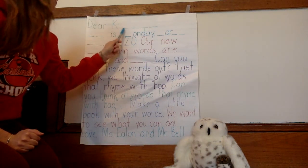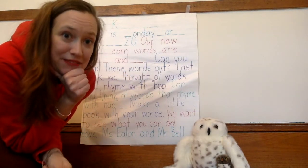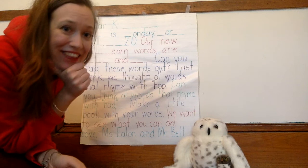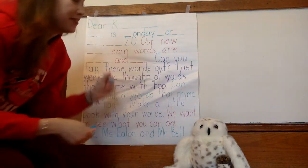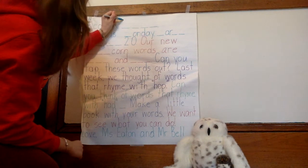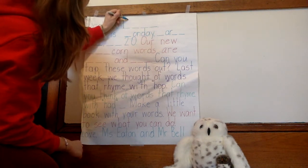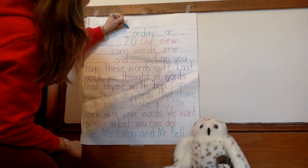Dear K kids. I'm going to write the word 'kids.' Let's do it together. I hear a K. I start my letter at the top. I make my line down. Then I come back up, slant in, and kick out.